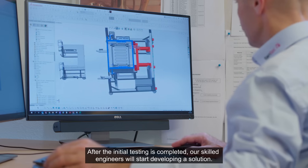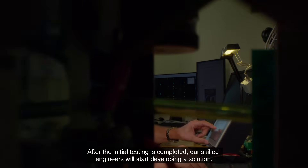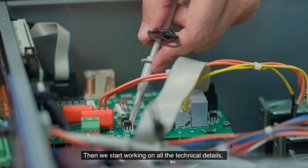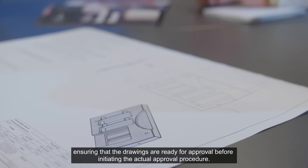After the initial testing is completed, our skilled engineers will start developing a solution. Then we start working on all the technical details, ensuring that the drawings are ready for approval before initiating the actual approval procedure.